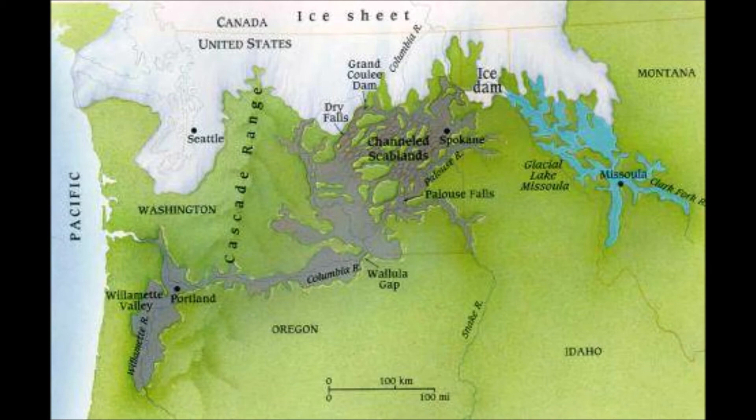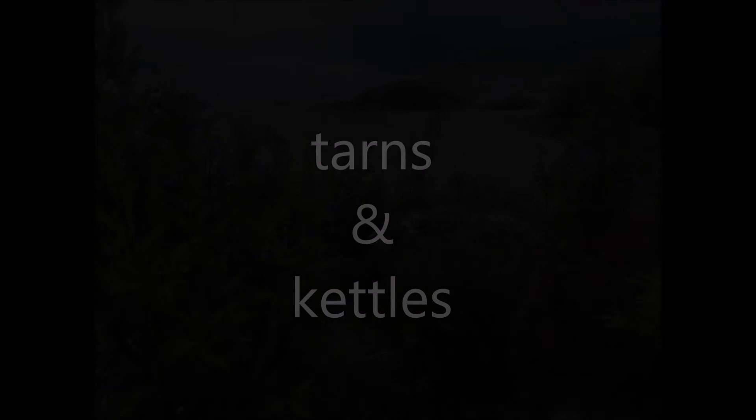We've also got a cool landform called tarns and kettles — basically when the glacier is retreating, it'll break off and leave basically icebergs on land. They can be very heavy, have a lot of water, and end up creating basically a cirque-like feature in whatever landscape they find themselves in. There are some landscapes in the world that are just pockmarked with these things. That's tarns and kettles.